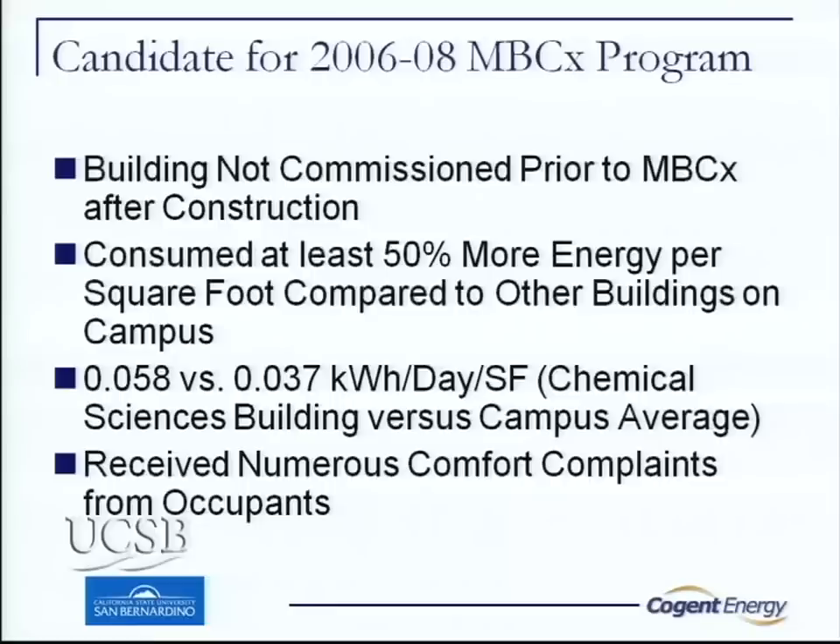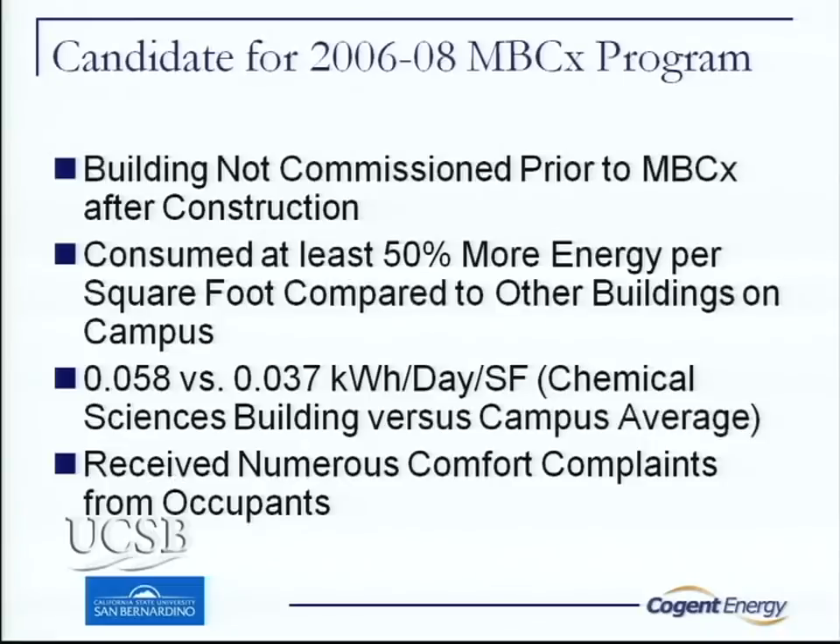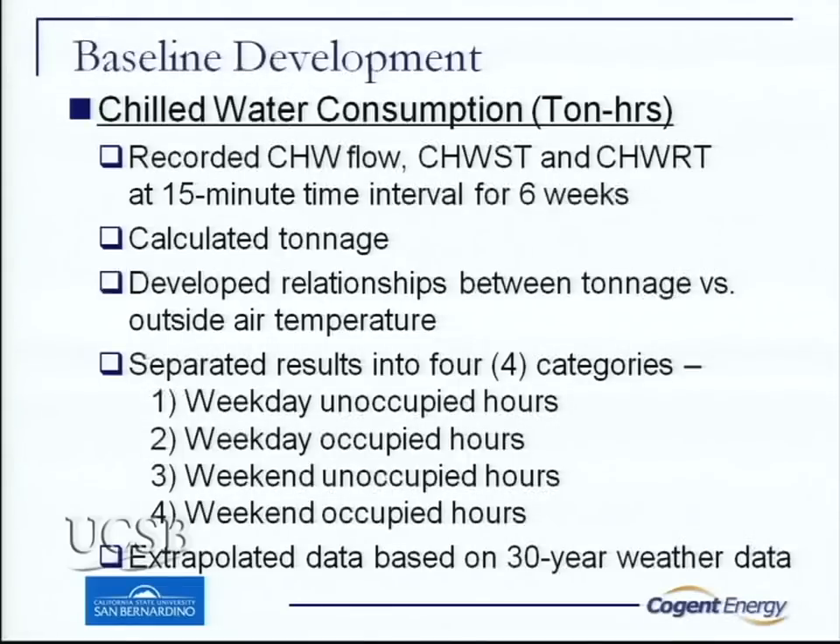We had a lot of complaints from occupants from day one — noisy vents, too cold, couldn't maintain air balancing. The building was just running wild. So we developed a baseline using the installed EMS system. We calculated all the tonnage, developed a relationship between tonnage and outside air, and set up different categories. We had to extrapolate some data because this was a brand new building with no long-term history.